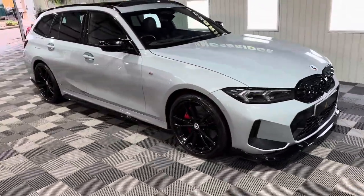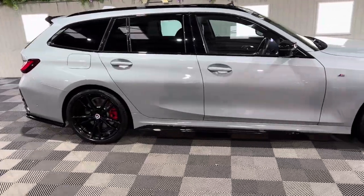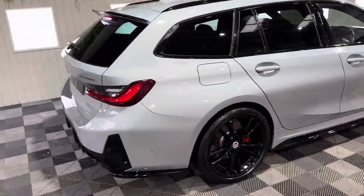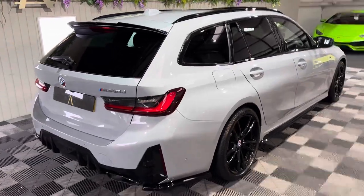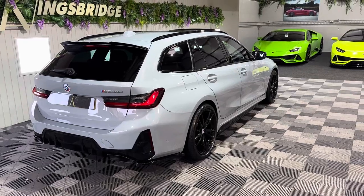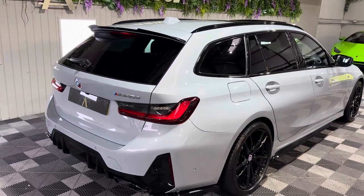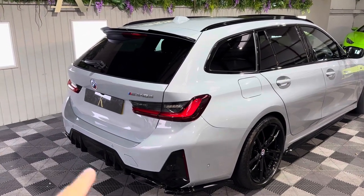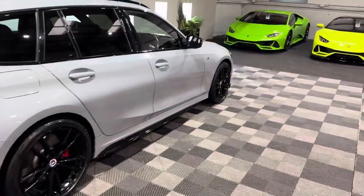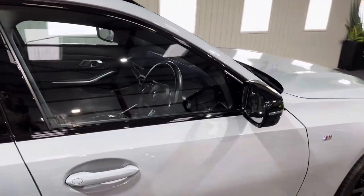It's a very high specification, the ideal colour combination finished in Brooklyn grey, and it's got some really nice subtle enhancements which just really finish off the car. This 2023, registered January 23, still under manufacturer warranty of course, it's got under 20,000 miles on it. It's in stunning Brooklyn grey with black Nappa leather interior and the spec on this car is insane — it's got pretty much every option you could want including a deployable tow bar, panoramic sunroof, and comfort pack, to name just a few.